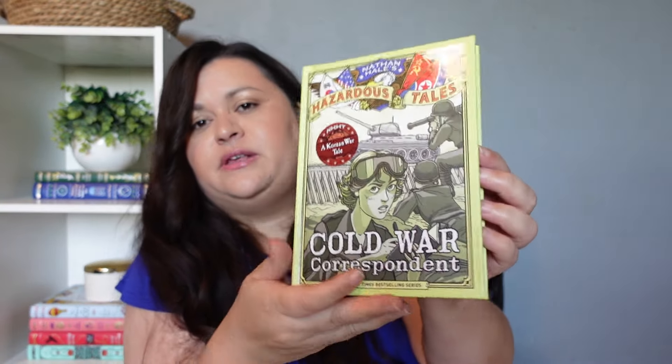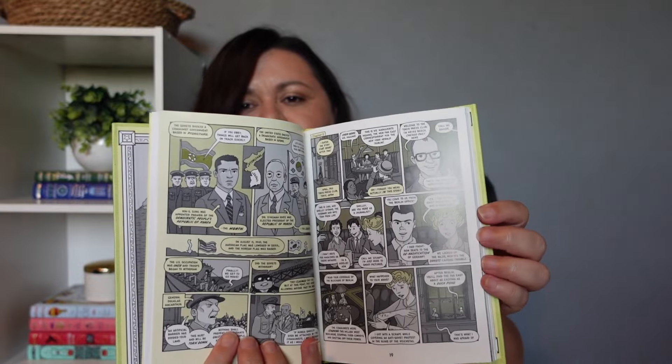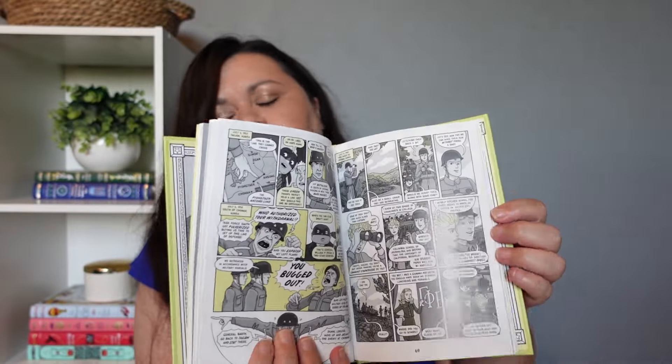I also picked up Hazardous Tales: Cold War Correspondent — A Korean War Tale. These look interesting. We've never read any of the Nathan Hale Hazardous Tales before, so I'm interested to see if my kids enjoy these. I mean, it's a comic or graphic novel — they most likely will enjoy this over a regular book.